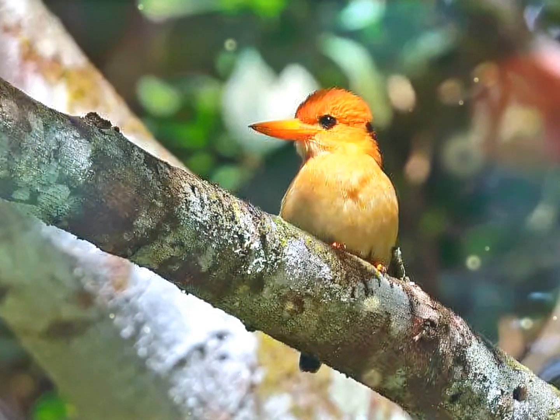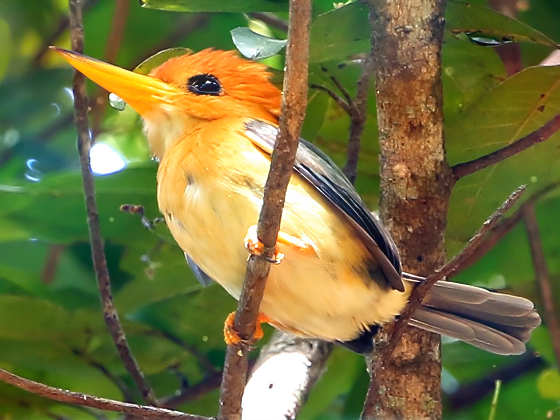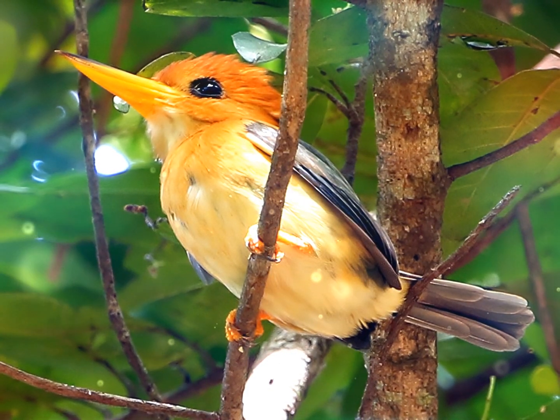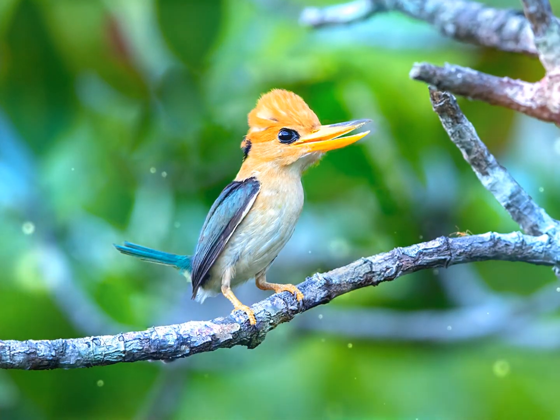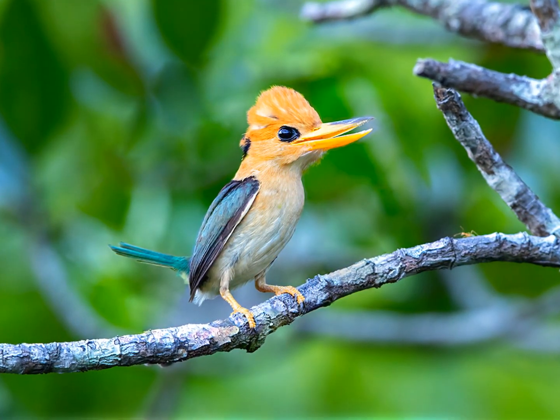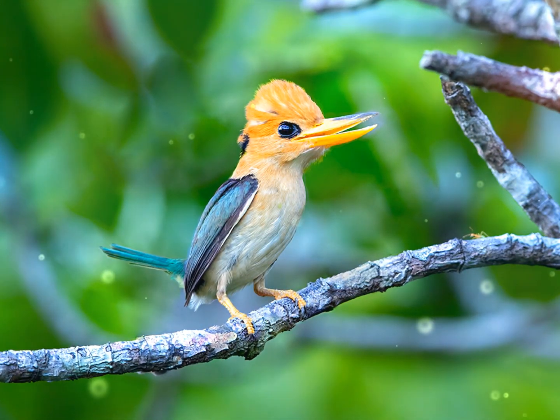The bill is orange-yellow in adults and dark gray in juveniles. The yellow-billed kingfisher is widespread throughout lowland New Guinea and the adjacent islands, extending to northern Cape York Peninsula in Australia. It may be found in rainforest, monsoon forest, and along forest edges.